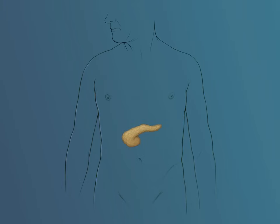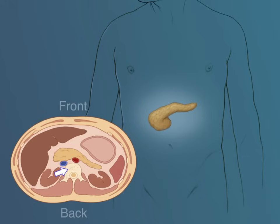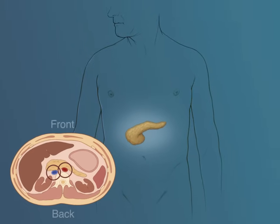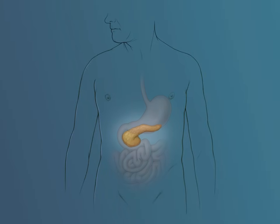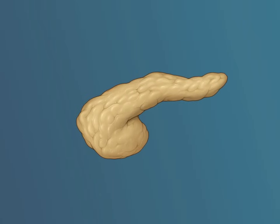The pancreas is an organ that resides deep in the abdomen. It rests against the backbone in front of two major blood vessels called the aorta and the inferior vena cava. It is also covered by the stomach and the liver. The pancreas is divided into three anatomical portions: the head, body, and tail.